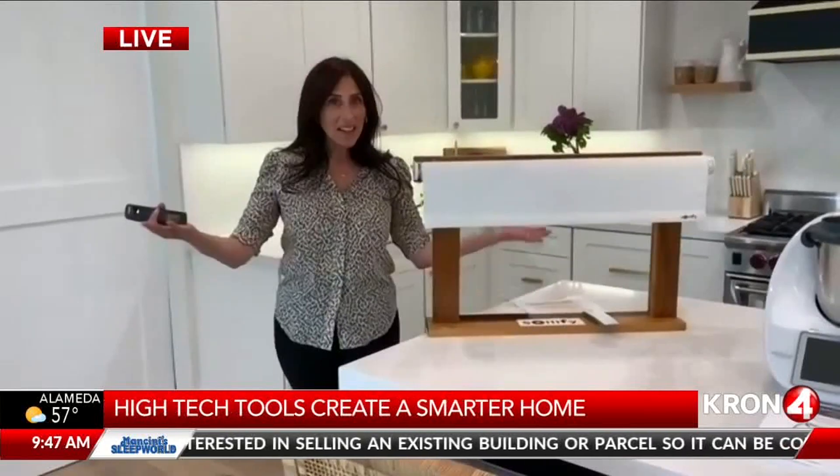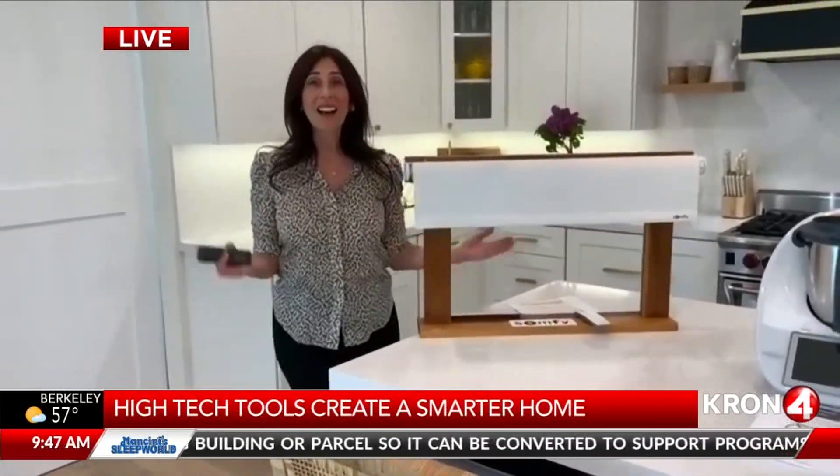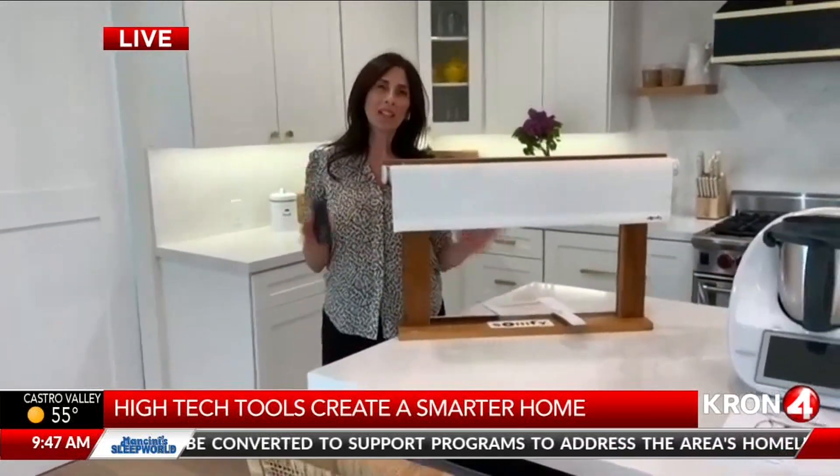Joining me now with the scoop on smart home tech is lifestyle expert Christine Lucida. Christine, it seems like each year these home gadgets get more and more creative. They do, and it's perfect timing as we've all been spending so much more time at home. These devices already run our businesses — why not have them run our households and make life a whole lot easier for the entire family? And that's exactly what we're going to talk about, Noelle.